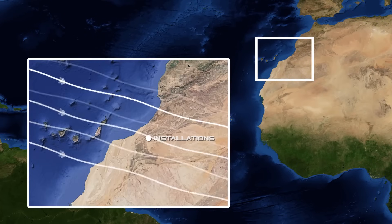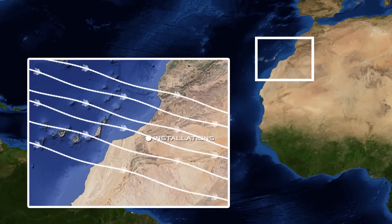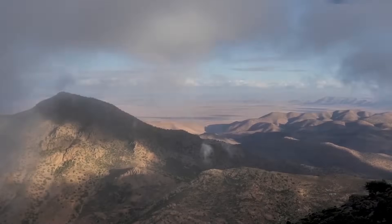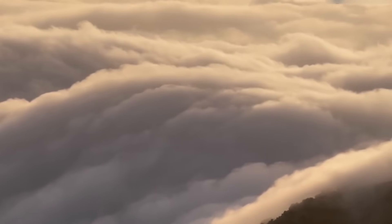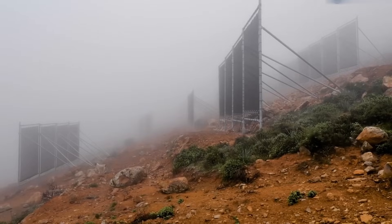It is possible to extract so much moisture because the installations are located on the path of moist oceanic air. This area of Morocco is near the Atlantic coast, and air masses formed over the ocean are saturated with moisture. Upon reaching land, they form a fog that stays in the region six months a year, entering the CloudFisher nets.